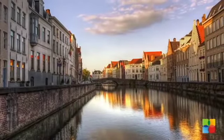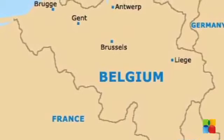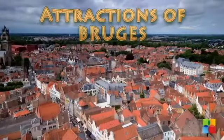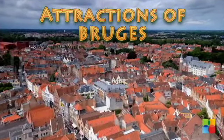Bruges is the capital and largest city of the province of West Flanders in the Flemish region of Belgium. It is located in the northwest of the country. On Travel Buck today, we'll see some of the attractions that you must not miss on your trip to this city.